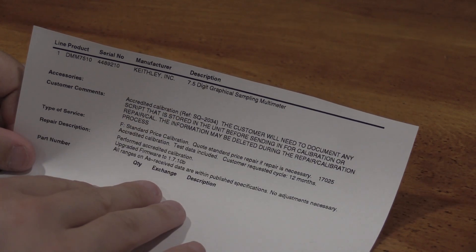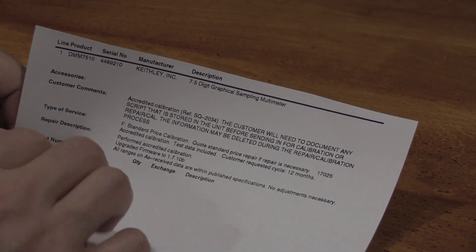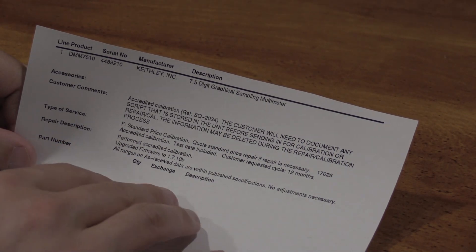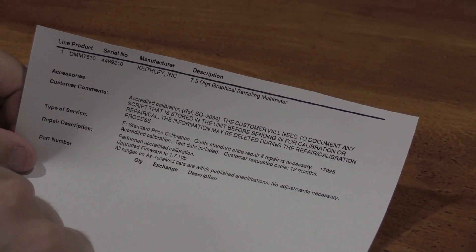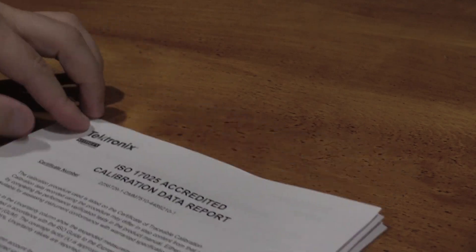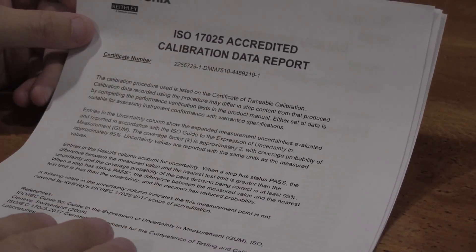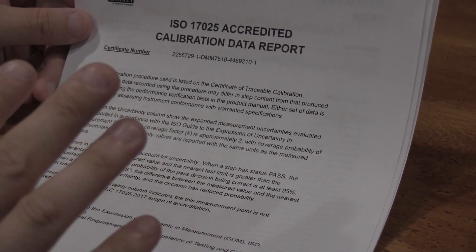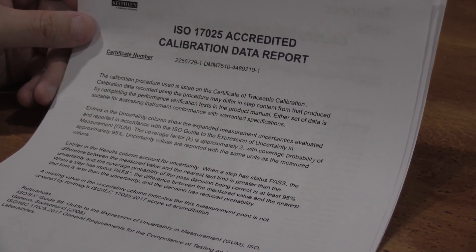I'm sure most of this was automated because the report I got back shows they did 179 range tests on this meter to make sure it met all of its published specifications. They have a streamlined process where they hook it up, push go, and the automated system drives the equipment and does everything. This is the other paperwork I got. Using the book scanner from the previous video, I was able to digitize it, and I'm going to start keeping a record — every time I send it out I'll get this report back and add it to my Excel document to watch the drift over time.